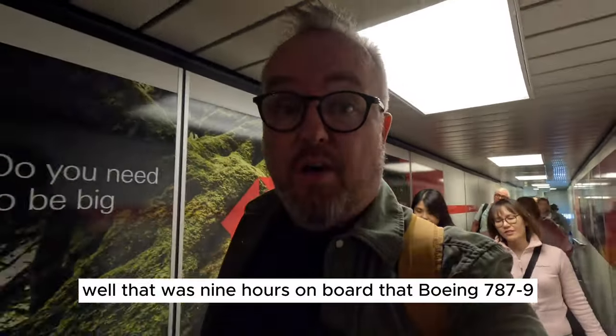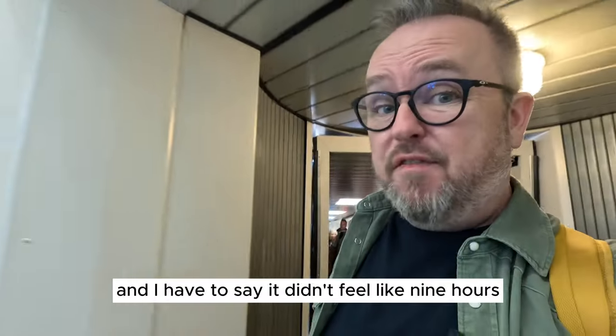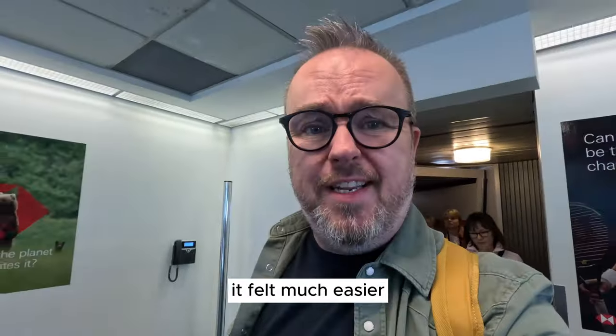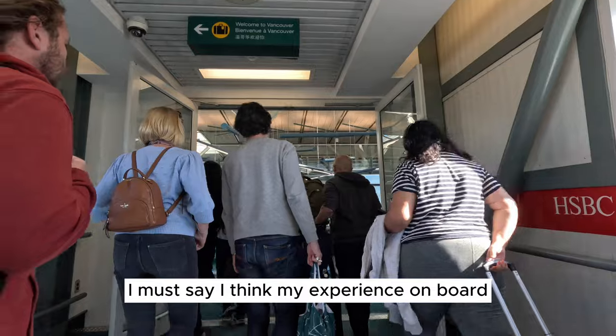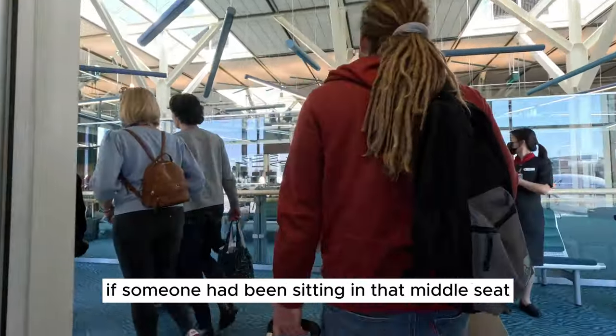That was nine hours on board the Boeing 787-9 Dreamliner with Air Canada, and I have to say it didn't feel like nine hours — it felt much easier. I must say, my experience on board would have been much less comfortable if someone had been sitting in that middle seat.